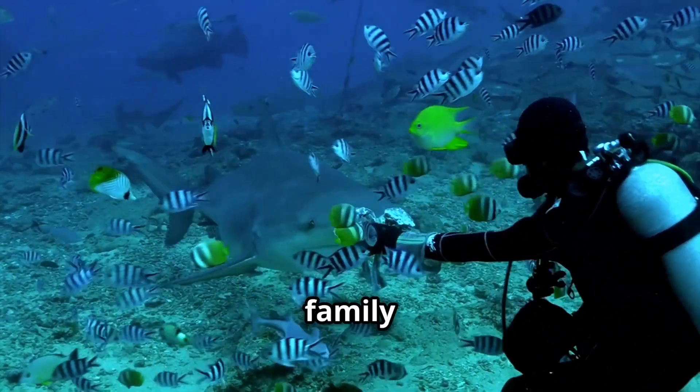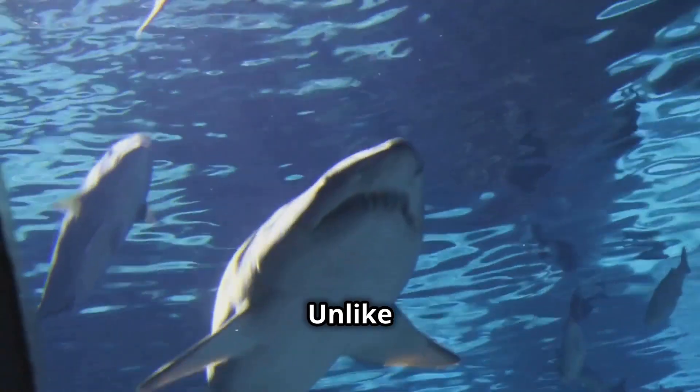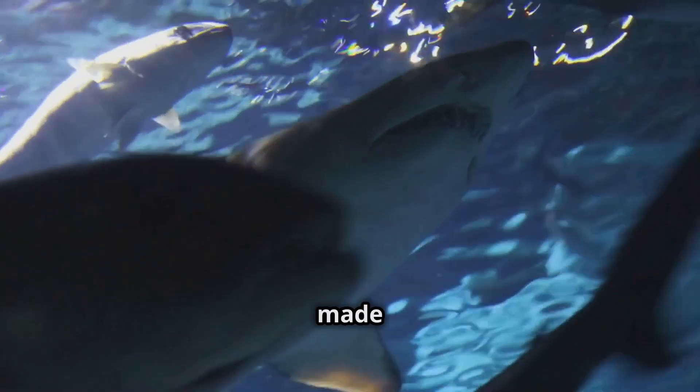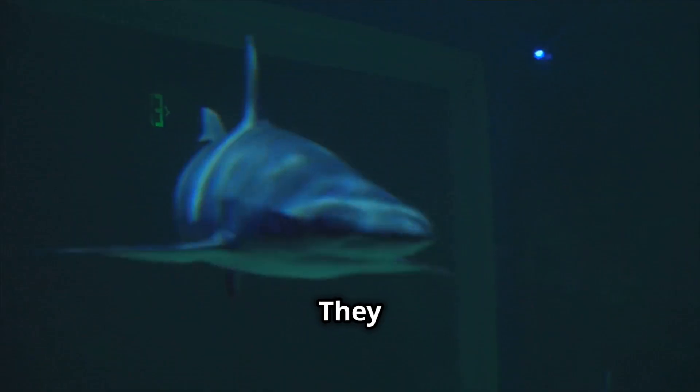Before we dive into the shark family tree, let's break down what makes a shark a shark. Unlike bony fish, sharks have skeletons made of cartilage — the same flexible stuff in your nose and ears.